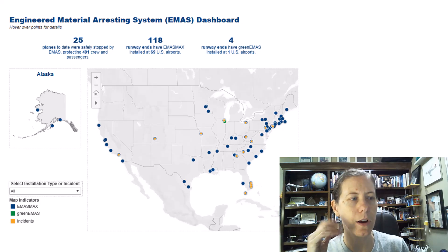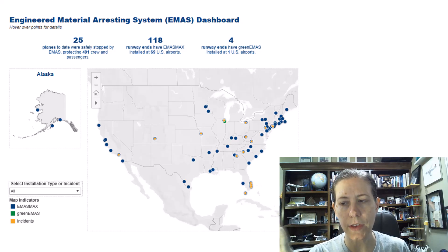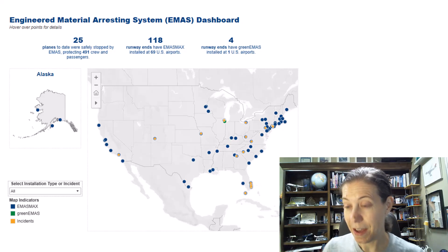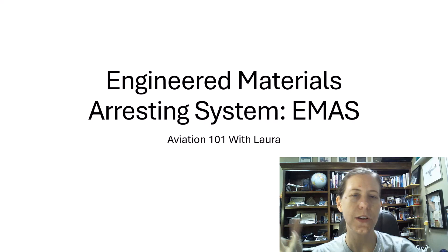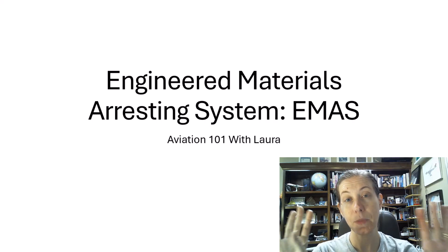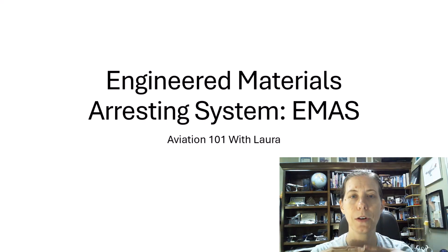Here is a map I found off FAA.gov — I'll put a link in the description. It's an interactive map where you can look at where EMAS systems are installed and where incidents have actually occurred. My students asked, 'What's up with Florida?' and I said I have no idea why there are so many incidents there — maybe more rain and hydroplaning? E-Mass is a very fascinating system. I love how it stops airplanes through human ingenuity while providing cost savings and preserving lives, with a system designed to break but slow down an aircraft very rapidly.